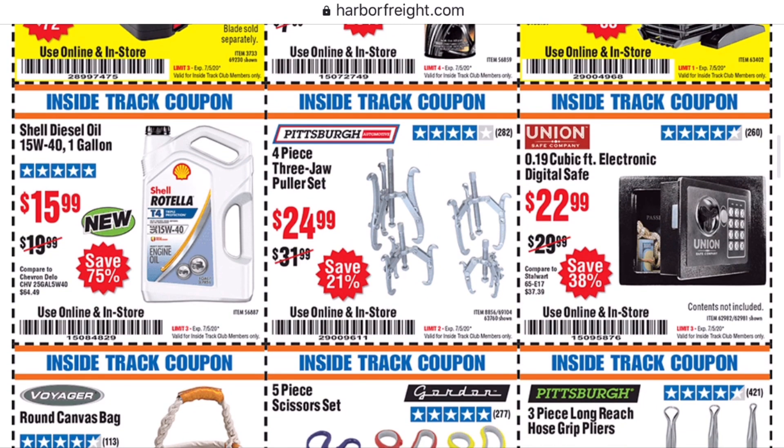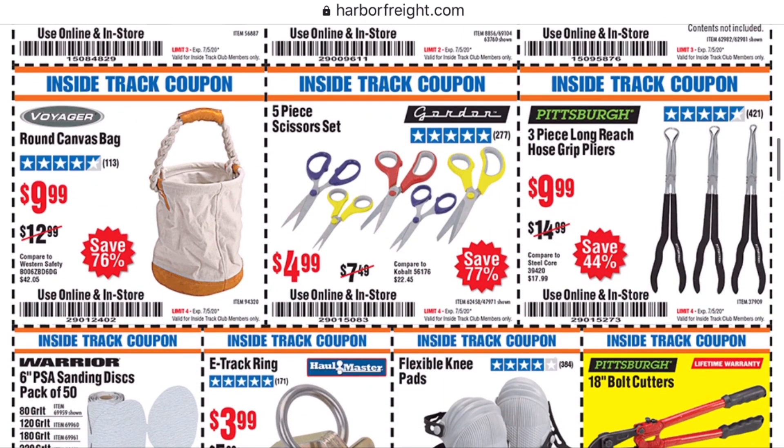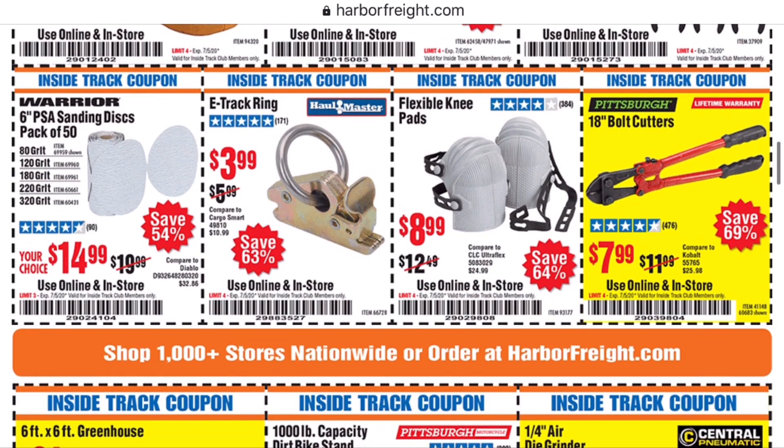This little safe here for $22-$23, we actually have that. It's not going to keep somebody breaking into your house out of that safe, but if you need to keep certain things away from your children, it's really good for that. Keep it up on a shelf in a closet, keep it locked, and you don't have to worry too much.